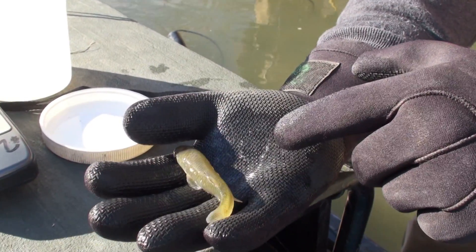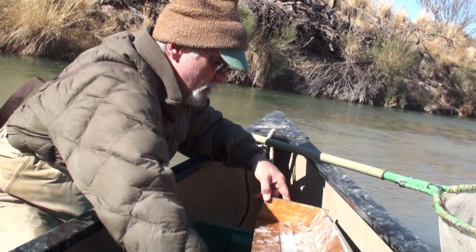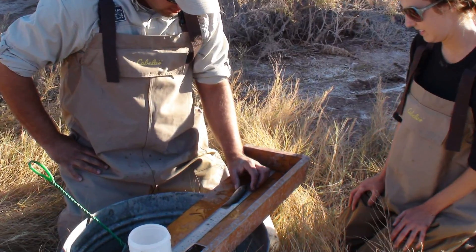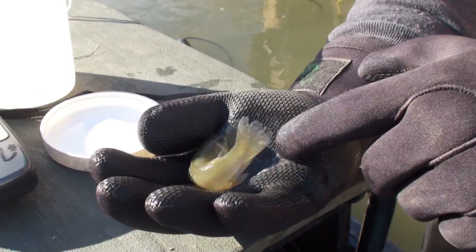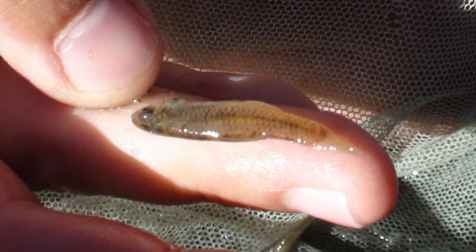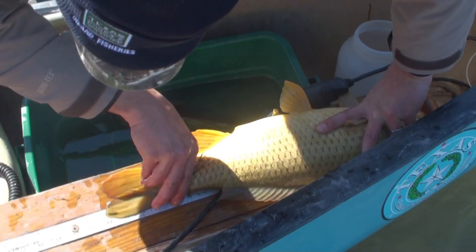For both seining and electrofishing, the crews identified most fish while out in the river, measured them and let them go. They did collect some fish for genetics testing and others for species identification, also called vouchers. The fish that were collected varied slightly at different stations. Silver sides were common at the northern station Orla. Common fish further downstream included the gulf killifish, rainwater killifish, the Pecos pupfish hybrid, and western mosquito fish. The station furthest downstream, Sheffield, had the highest diversity and improved water quality. Here, red shiners, as well as large non-native carp, were collected.